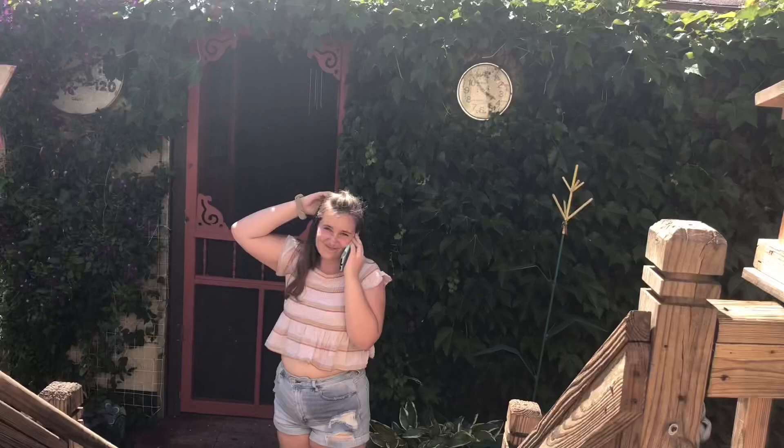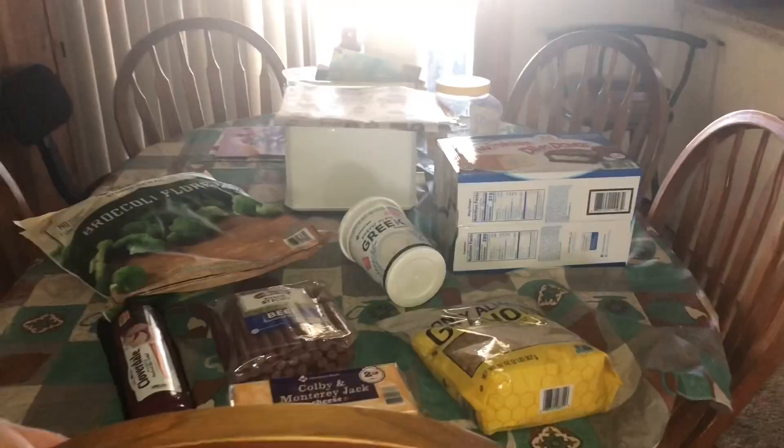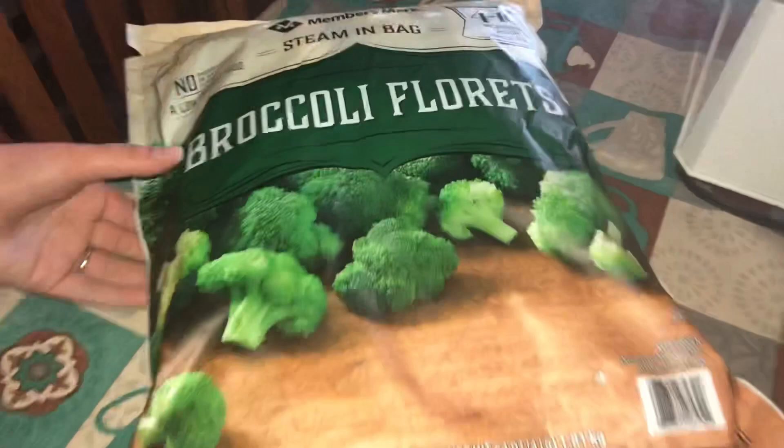Here's a closer view of what we got at Sam's Club: broccoli, summer sausage, beef sticks, cheese, granola, yogurt, and then Twinkies and Ding Dongs for dad for Father's Day — hopefully he'll share. We're trying to stay healthy though. That broccoli is literally bigger than my whole body! It only cost eight dollars and ninety-five cents, and everything together was less than fifty dollars — about forty-eight dollars for everything on the table.